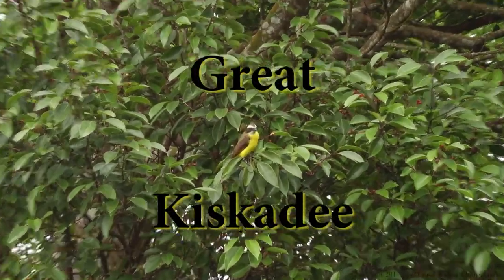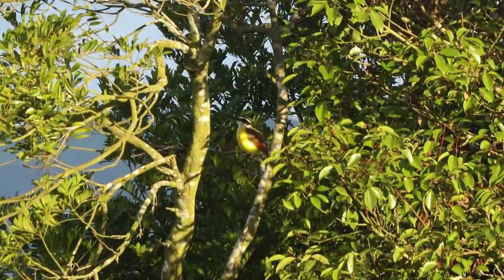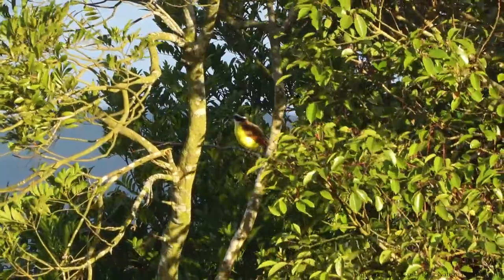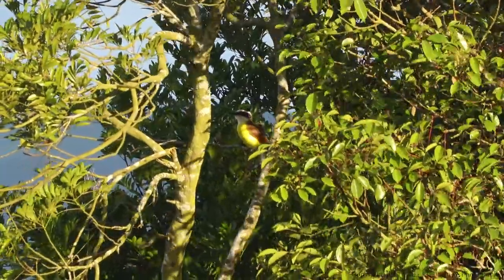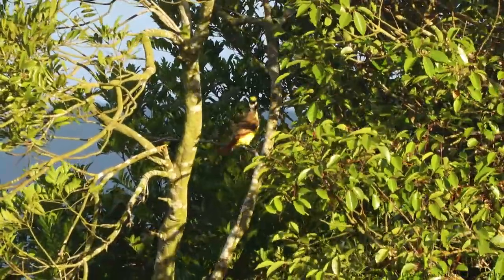To end part one, we present the great Kiskadee. These brightly colored birds are loud but beautiful, and some of the most frequent visitors to my backyard — they even have a nest in the front yard. The great Kiskadee and his mate are very territorial and seem to have no fear. The male also does a very interesting dance; it seemed to me he was trying to attract a mate.